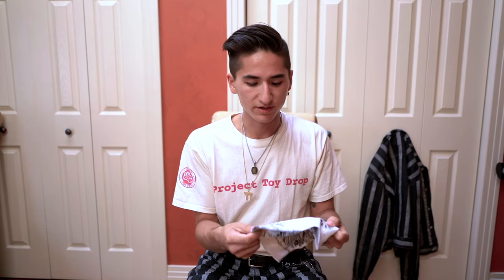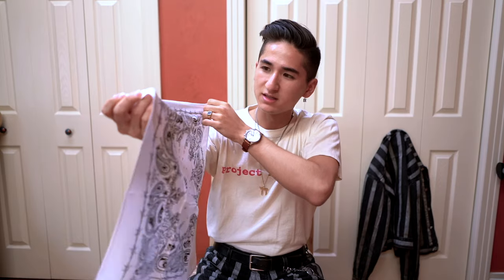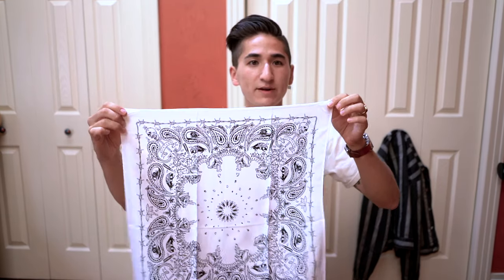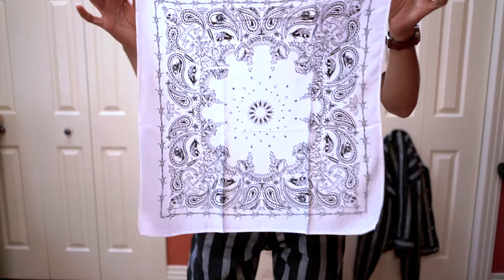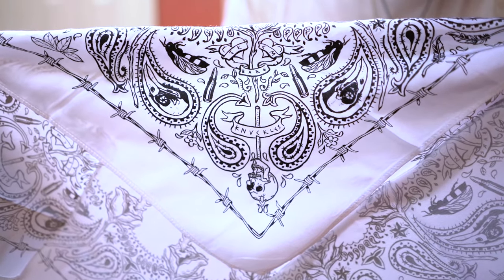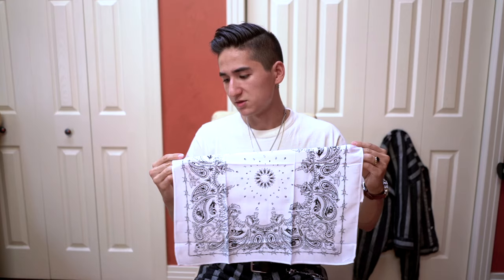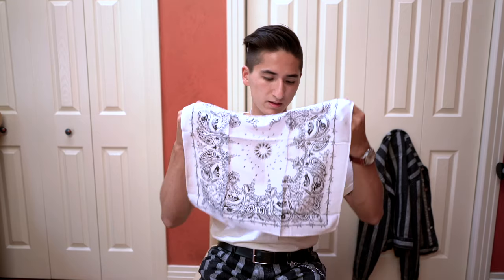Pulling it out, it does feel really nice — definitely way better than cotton. I love the print on these. They're 20 by 20 inches. Here's a better look: it says JK and CM, this is bare knuckles, and you got the barbed wire. I'll probably get the most use out of the white one, but I also wanted the red because red's my favorite color.